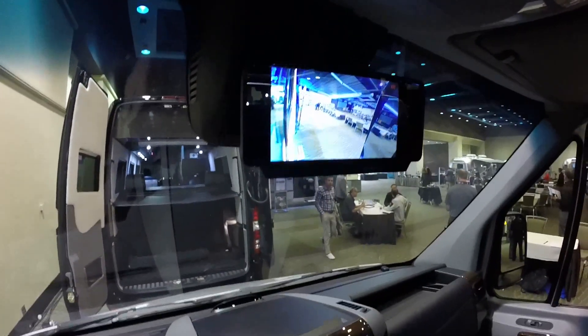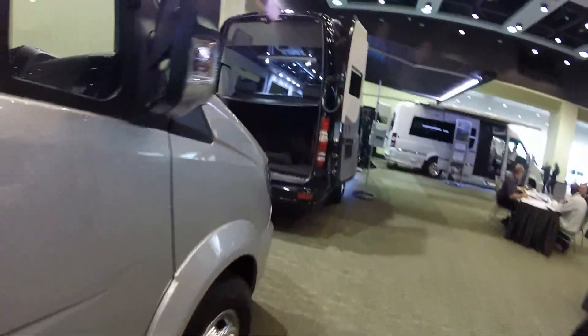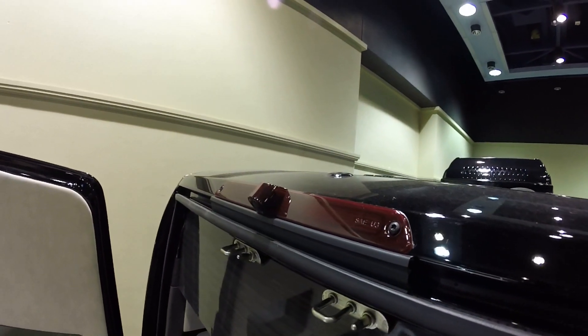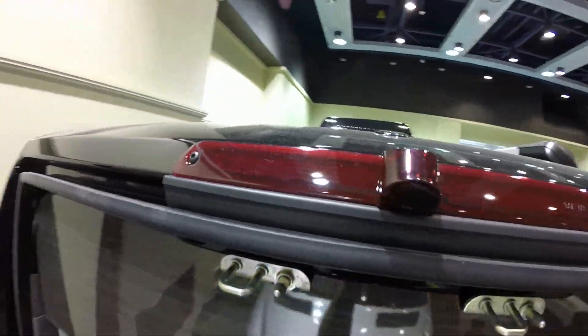The backup camera is now fully integrated into the taillight. It looks like it's all part of the Mercedes-Benz van.